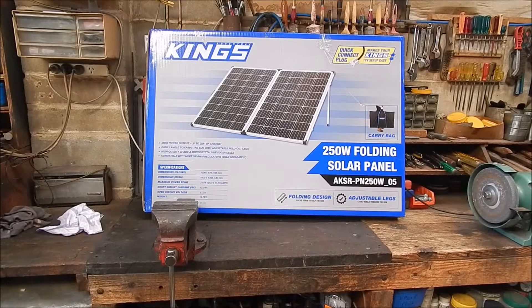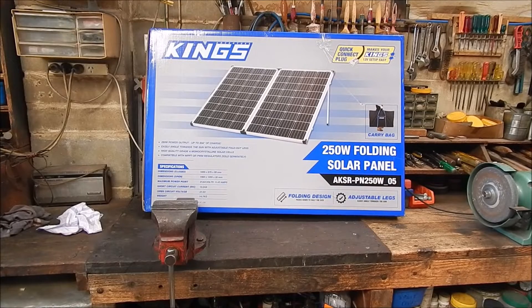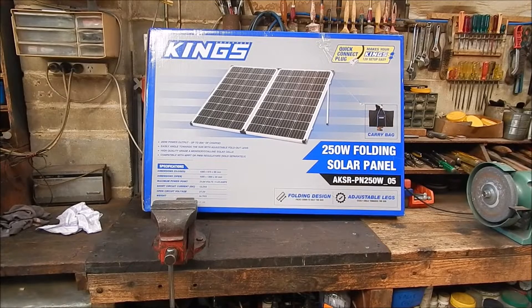G'day it's Robbie again. The other day I saw that the 4WD Supercentre were pulling out King's 250 watt panels for $149 Australian — that's pretty bloody cheap. Anyway, I've got the EcoFlow River Pro Power Brick, it's got an input for solar and I thought one of these would be pretty good. For the money, I mean how could you go wrong? I had a look on the internet and there was a woman near Norseman that had just bought one of these and she thought it was the bee's knees.